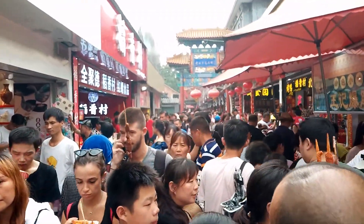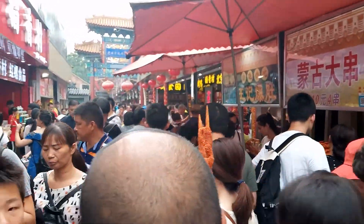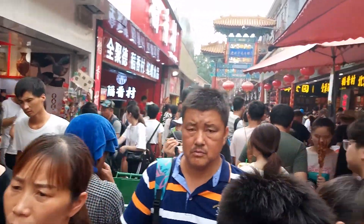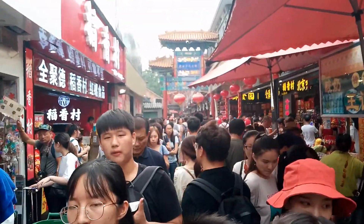So this is how crowded these streets are. Remember your problem with claustrophobia? So that's the way it looks.